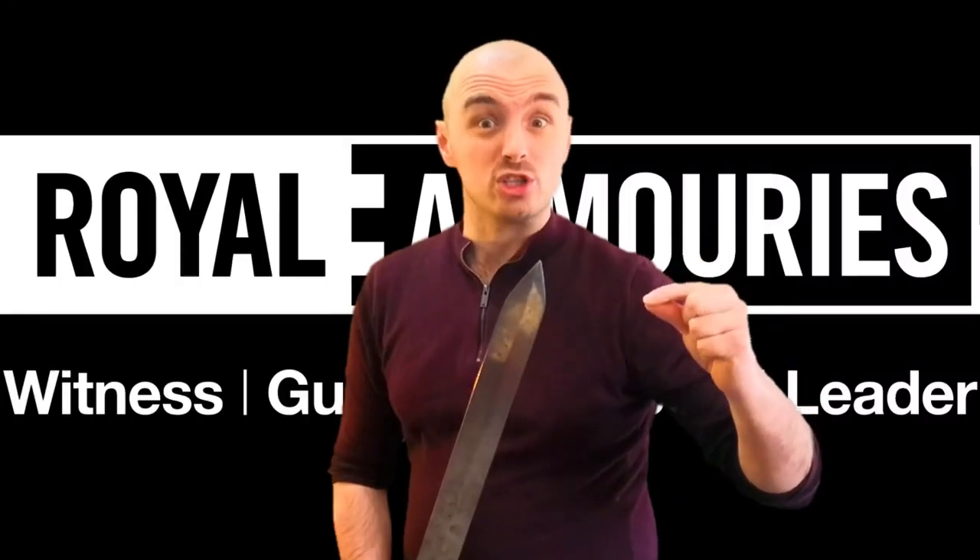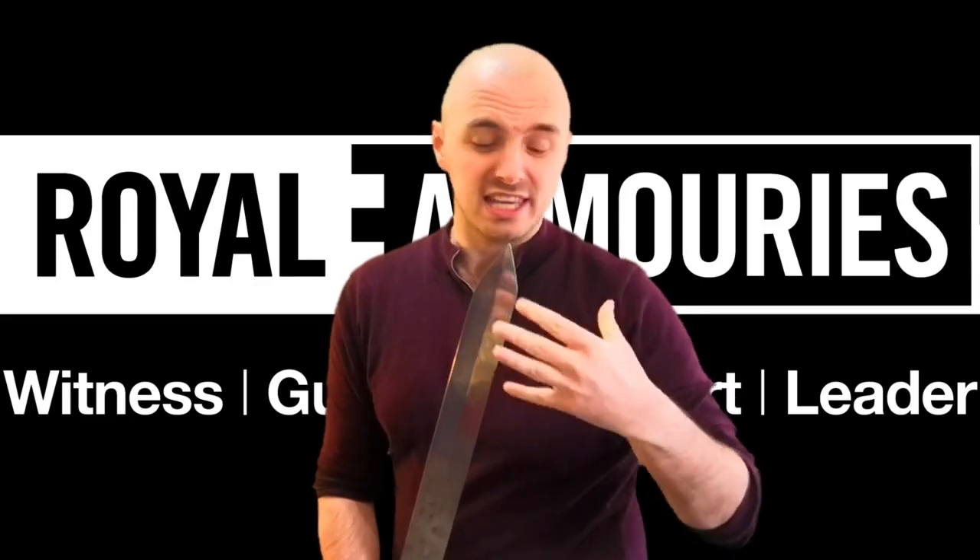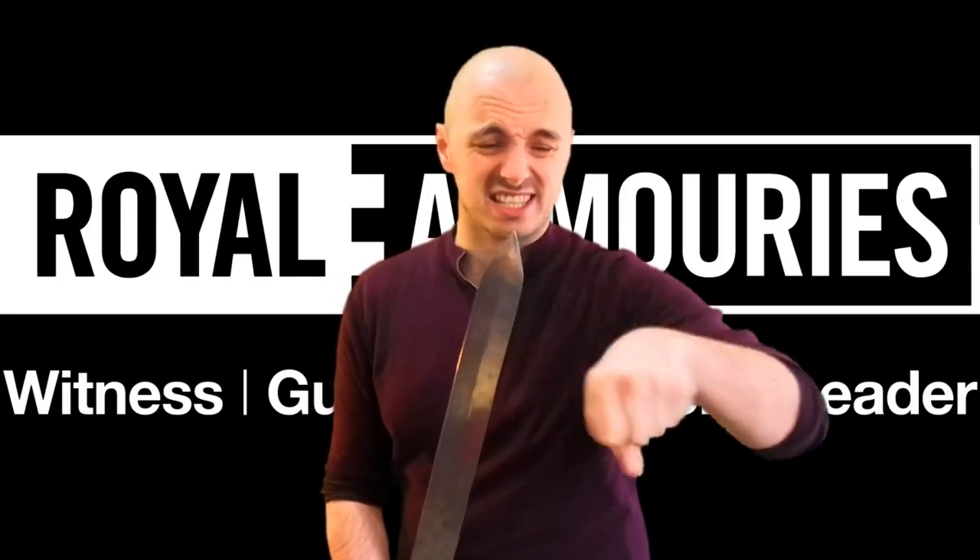The sharp point on the Gladius was key to its effectiveness. It was perfect for that thrust in motion in battle, into the gut of the enemy. Yes, it was double-edged, which means it could be slashed left and right.